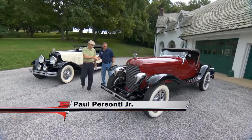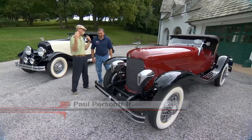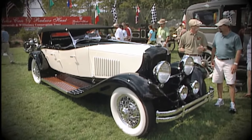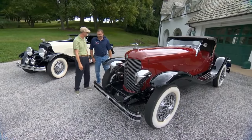Hey Paul, how you doing? Good to see you again. It was at the Radnor Hunt Concours years ago that I first met you. You were kind of the wrench on some of these fairly exotic DuPont cars, and so I finally hunted you back down. I thought we'd do some DuPonts today — let's do it.